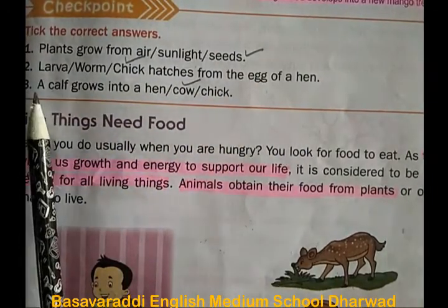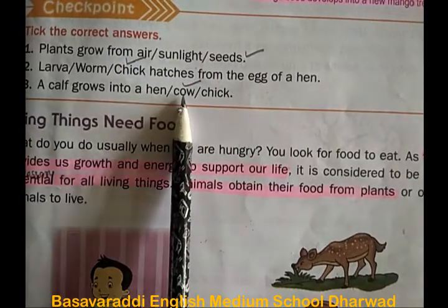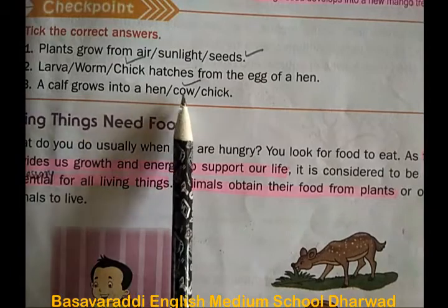Third one: a calf grows into a hen, cow, or chick? The correct answer is cow. A calf grows into a cow.